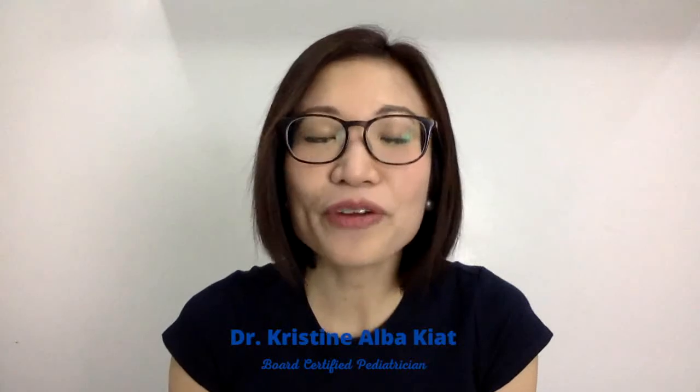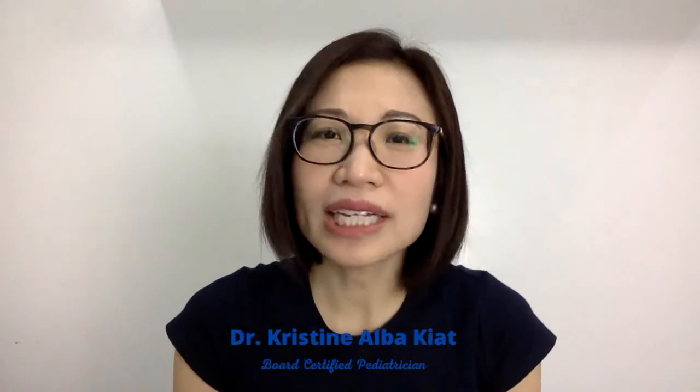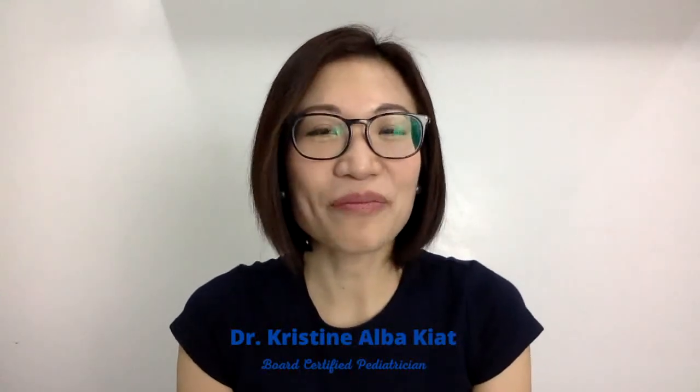The APGAR score is a scoring system developed by Virginia Apgar that gives an estimate of your baby's general condition at birth. In this video, we'll talk about what the APGAR score is and what it measures, what APGAR stands for, what are normal test scores, and how your baby will be assessed depending on these scores. I'm Dr. Christine Albaquiat, a board-certified pediatrician, and my mission is to help moms and dads deal with child health problems to raise happy and healthy kids.